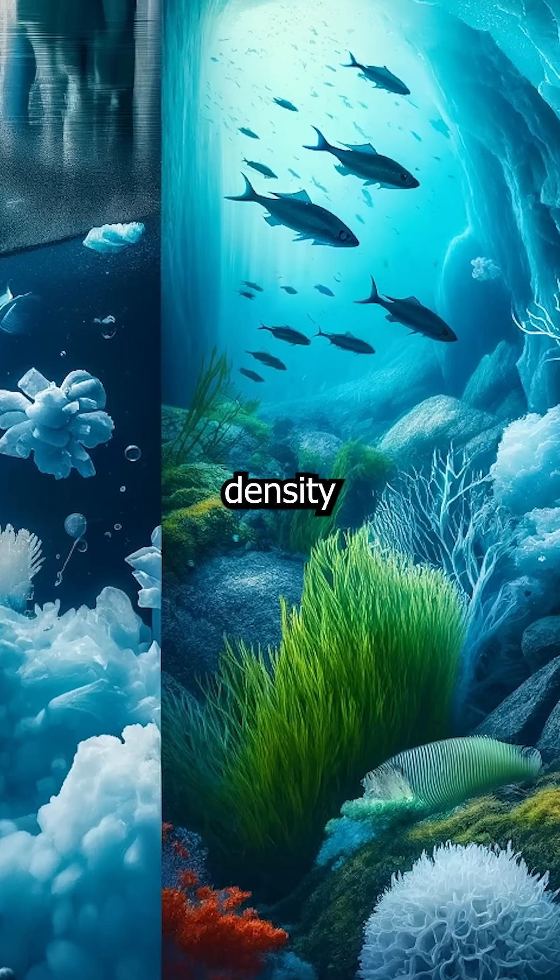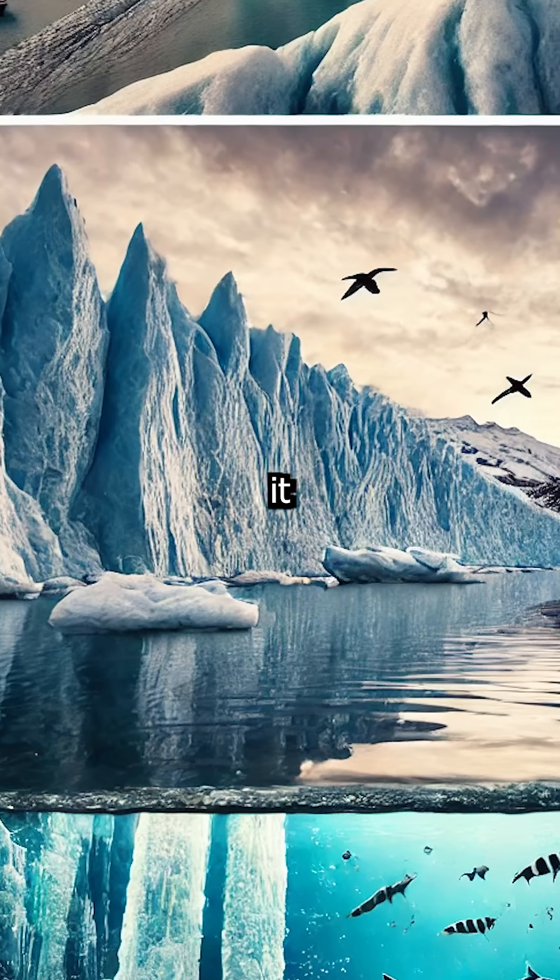And guess what? More space means less density. That's right — ice is less dense than liquid water, so it floats.